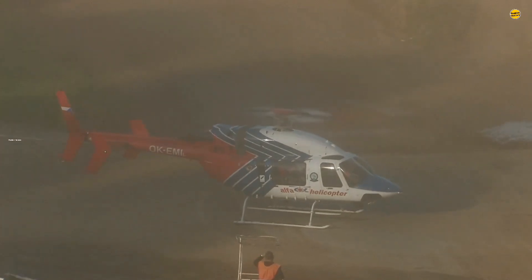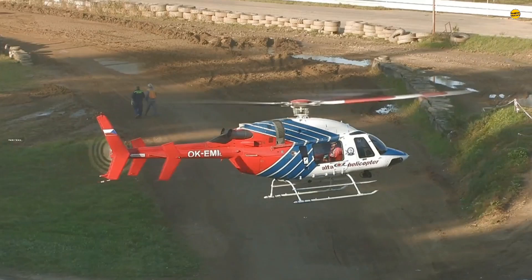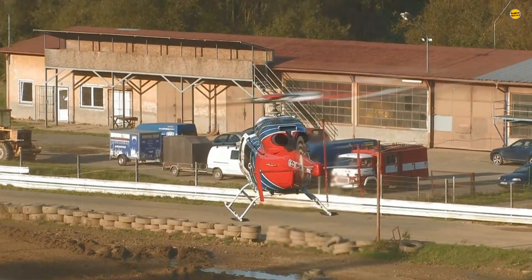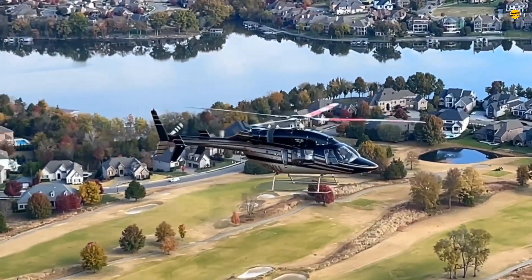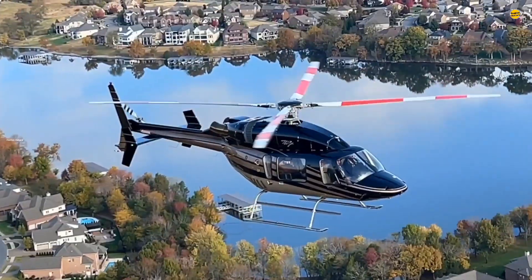According to globalair.com, the craft has a top cruise speed of around 140 knots — 259 km per hour — and a range of approximately 706 km, or 381 nautical miles. The Bell 427 strikes a balance between speed, range, and operational efficiency.